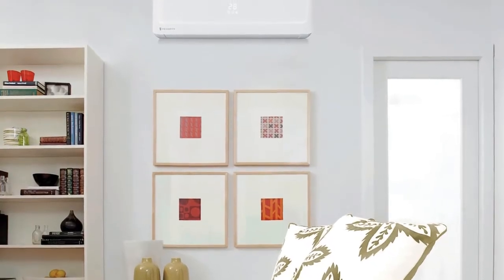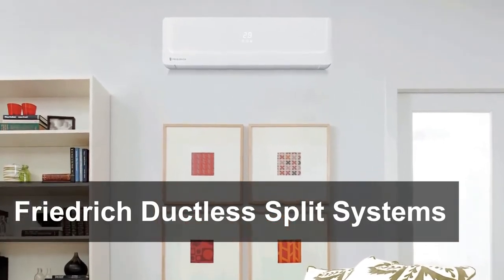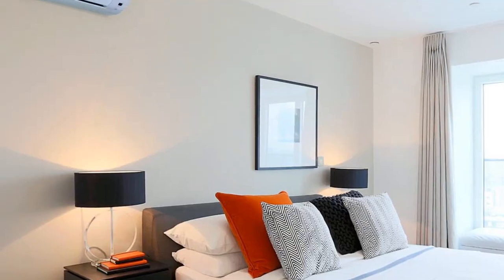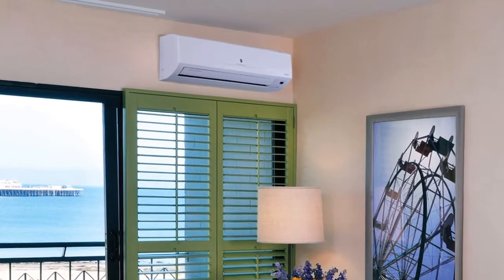With unique features for easy installation and fast service, our three unique lines of Friedrich ductless split systems are the contractor's choice. Cool or heat any space conveniently and efficiently without the complication of ductwork, with single-zone or multi-zone systems that come in a variety of cooling ranges, indoor unit options, and features.